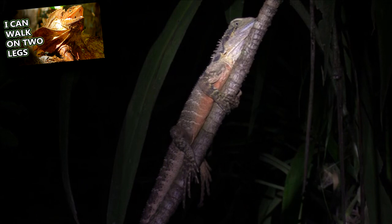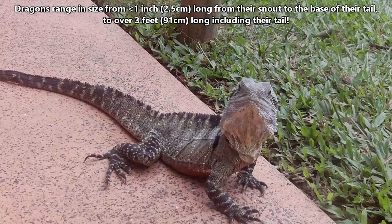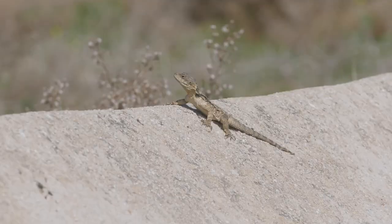Dragons range in size from less than an inch long from their snout to the base of their tail, to over three feet long including their tail. Their tails are often double the length of their bodies.